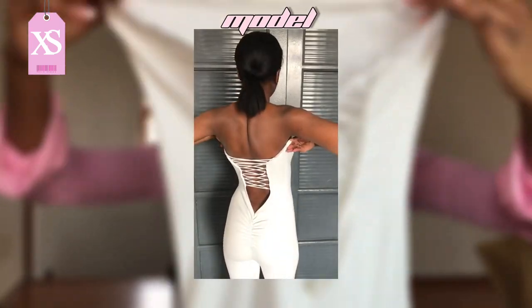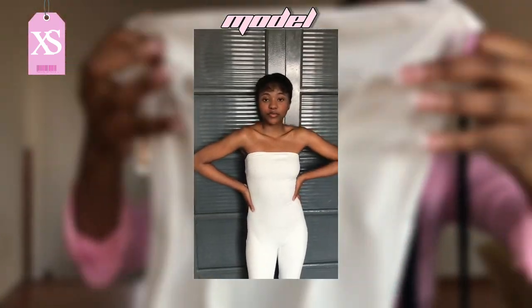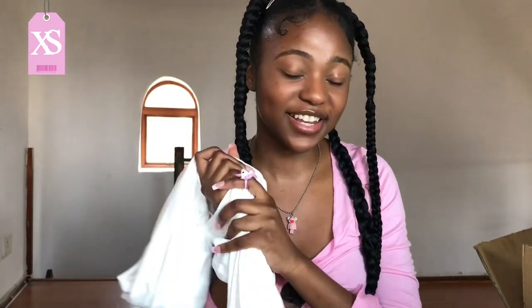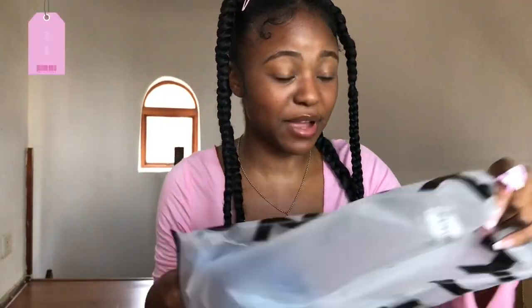The next item is this white unitard jumpsuit. The detail at the back is a crisscross design — it's amazingly soft. This is such a comfy jumpsuit: soft, warm, and long. Definitely such a cute piece.